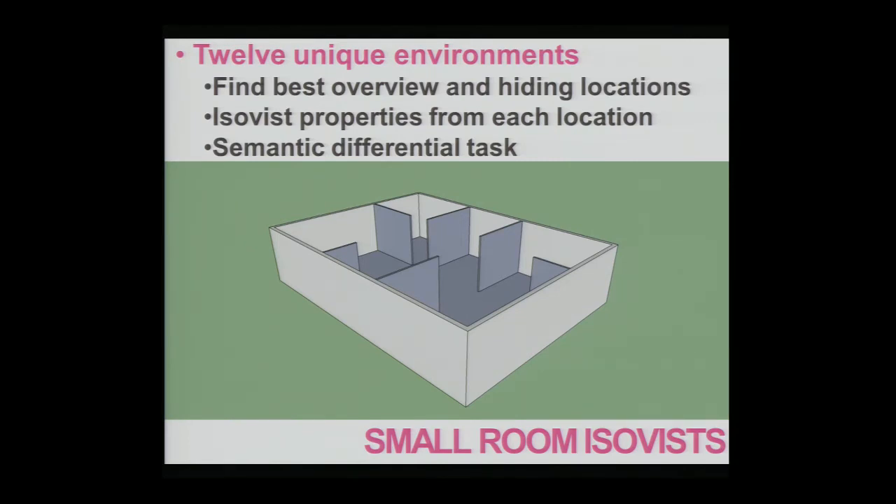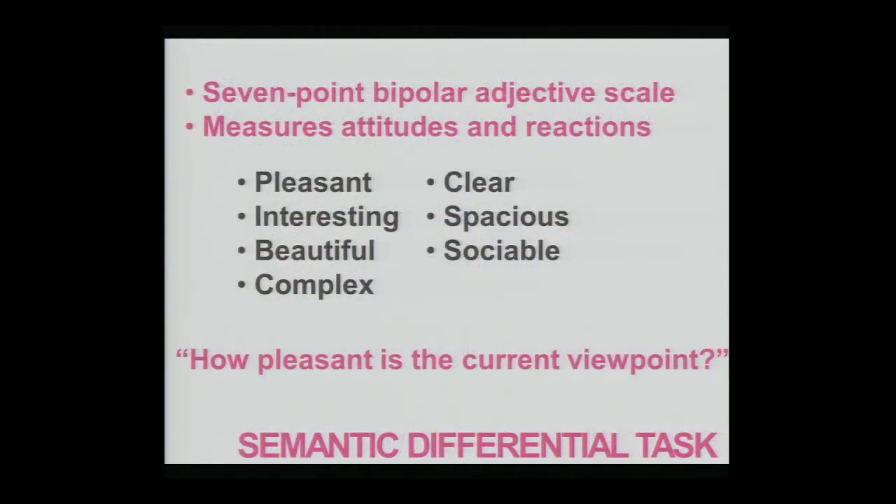When participants reached those locations, we marked down the locations and generated the ISOVIST analysis for those specific locations. At the same time, we had them perform a semantic differential task. This task consists of a 7-point bipolar adjective scale said to measure attitudes and reactions towards the stimulus. For example, how pleasant is the current viewpoint — one being unpleasant, seven being pleasant. This allowed us to measure perceived pleasantness, beauty, interestingness, complexity, clarity, spaciousness, and sociability of a given environment.